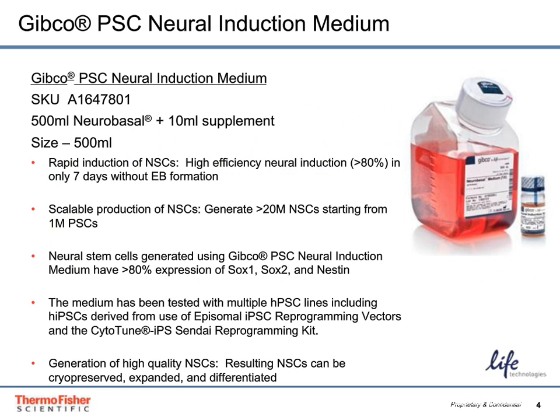Introducing the Gibco PSC Neural Induction Medium — a media system for generation of neural stem cells from pluripotent stem cells. It is a 500 mL basal media bottle combined with a 10 mL supplement to make 500 milliliters of complete medium. It will rapidly induce NSCs with high efficiency — greater than 80% expression of key markers such as SOX1, SOX2, and nestin — producing neural stem cells in only seven days without the need for EB formation. This also makes the kit highly scalable, enabling production of greater than 20 million neural stem cells starting from just 1 million pluripotent stem cells.